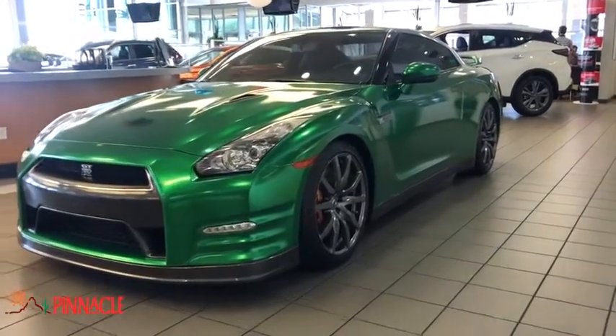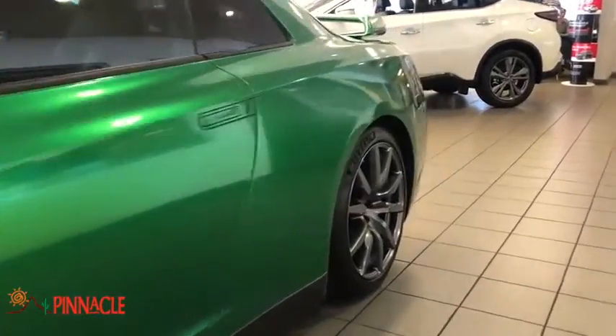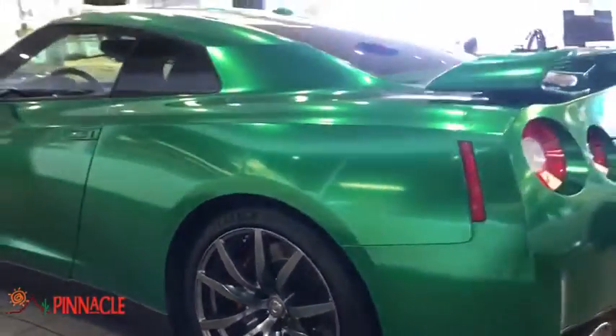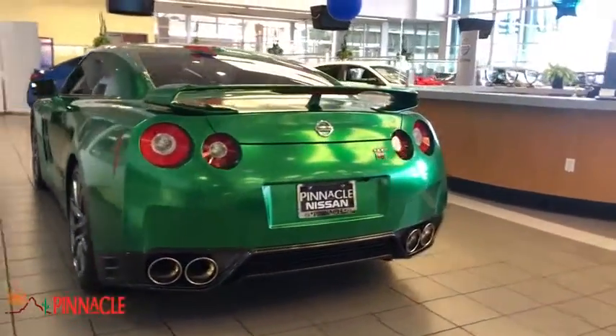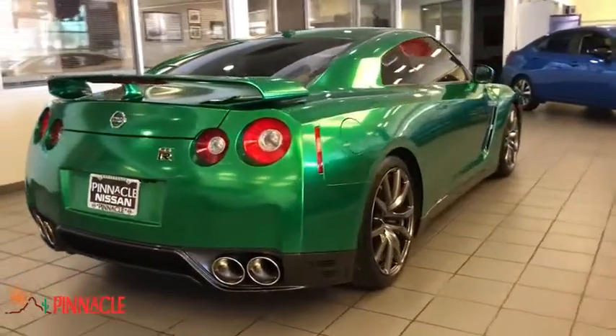Stop by and take a look at the 2013 Nissan GT-R. The Nissan GT-R is truly a supercar. This model comes with a lot of horsepower, and it is massive in strength and highly refined, taking the GT-R beyond power, beyond performance, and beyond expectations.